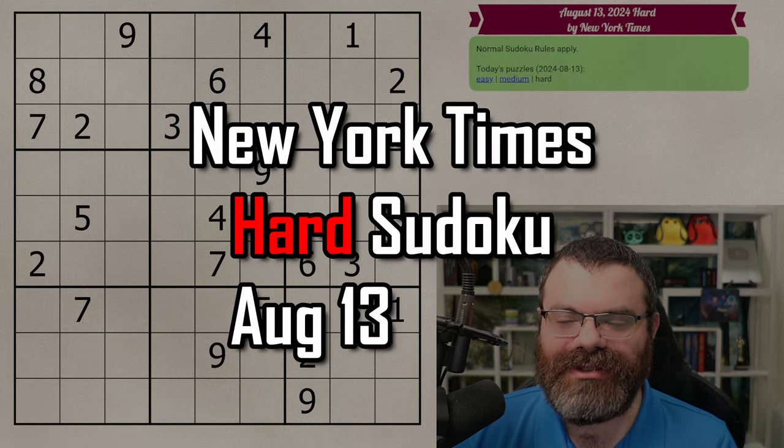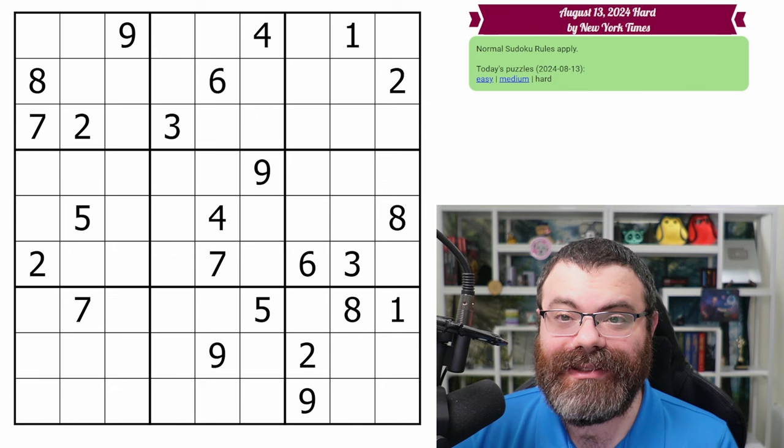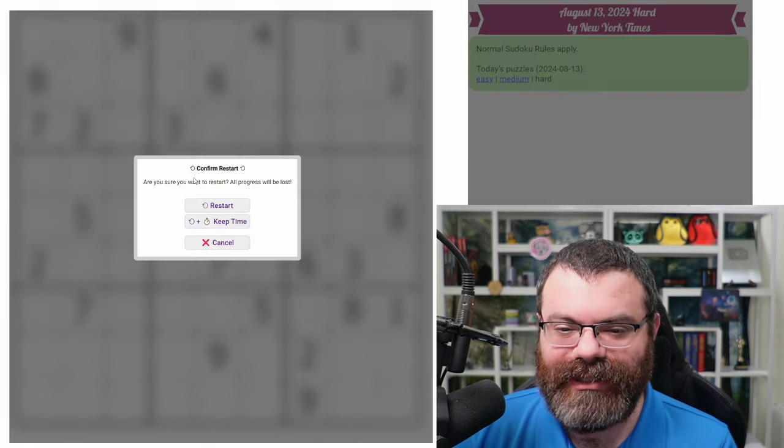Hello, let's do the New York Times hard Sudoku for August 13th, 2024. There's a link in the description if you'd like to try the puzzle yourself, and I'm going to get started right now.